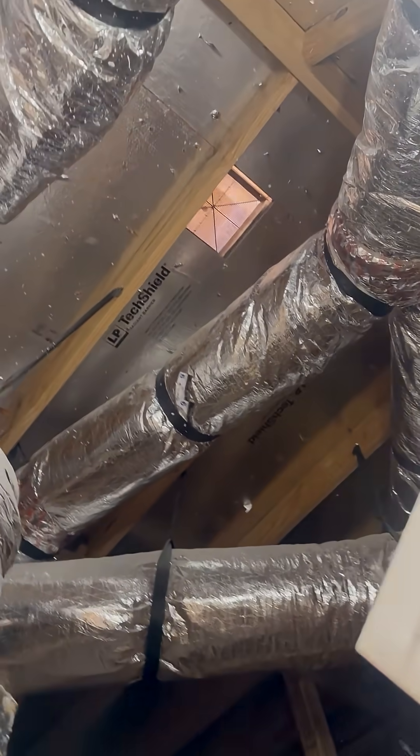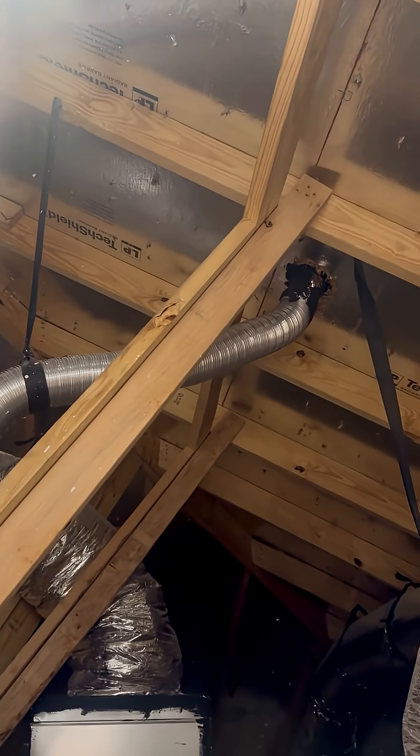You see we got ductwork. We've got our attic ventilation as well. There's some vent fans from the bathrooms. Typical Texas attic.